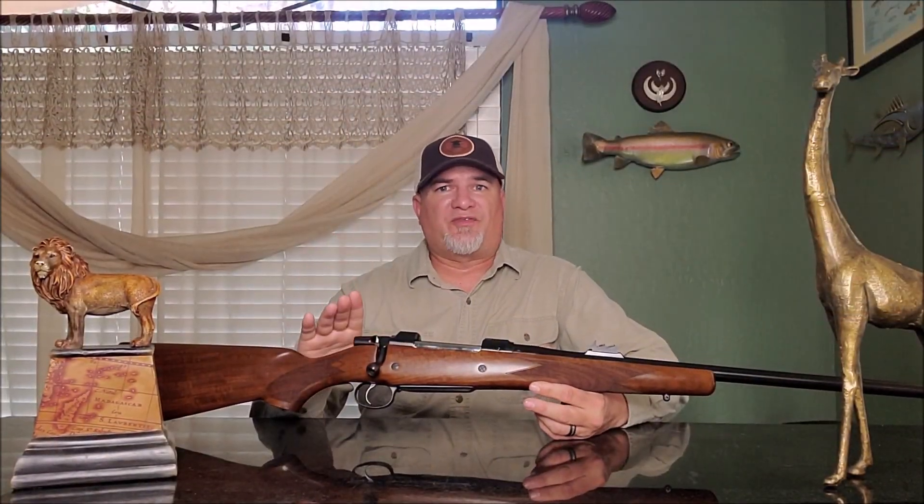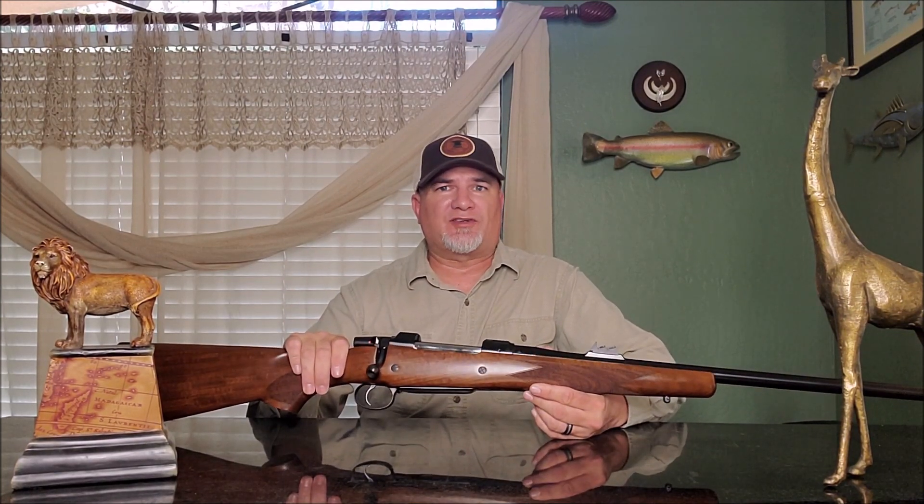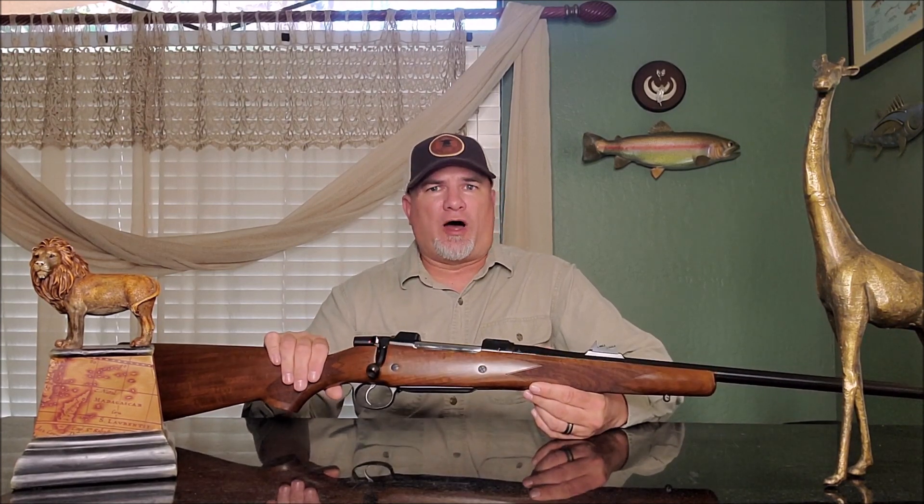Because the 550 Magnum action is so sought-after for custom builds, the price of used 550s are sure to go way up in the future. So if you want a Magnum Mauser double square bridge action for a future build, I highly suggest that you get one of these 550s right now.